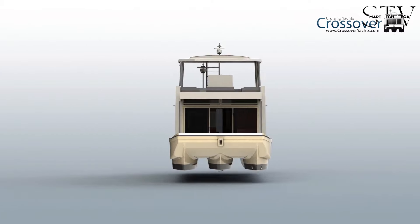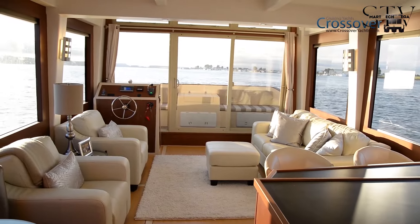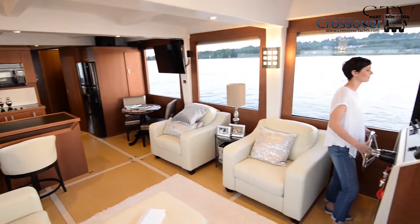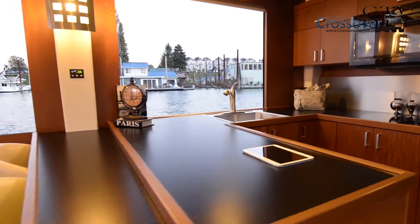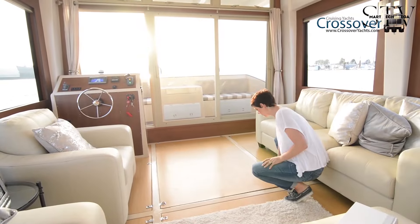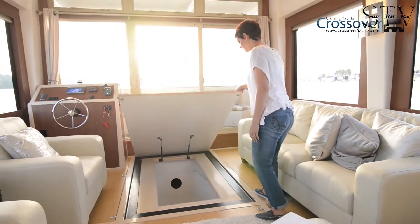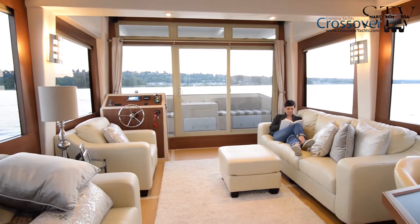It comes in multiple configurations, allowing for two, three, or four staterooms to suit different needs. The salon features large windows, high ceilings, and an open U-shaped galley equipped with a breakfast bar, full-size fridge, and dishwasher, giving it a spacious, modern feel. Storage won't be an issue either, as the boat is fitted with integrated storage boxes under the floor, each offering around 25 cubic feet of space.